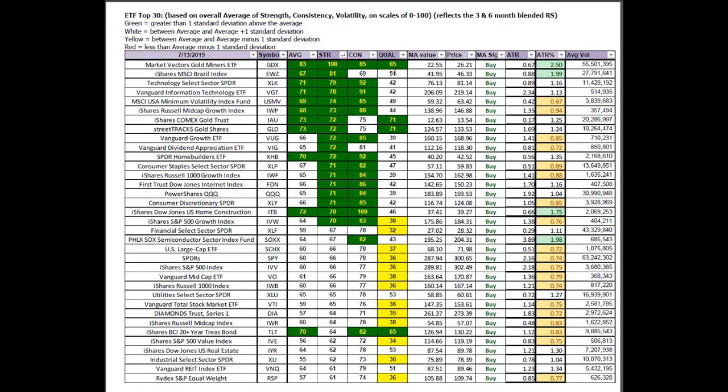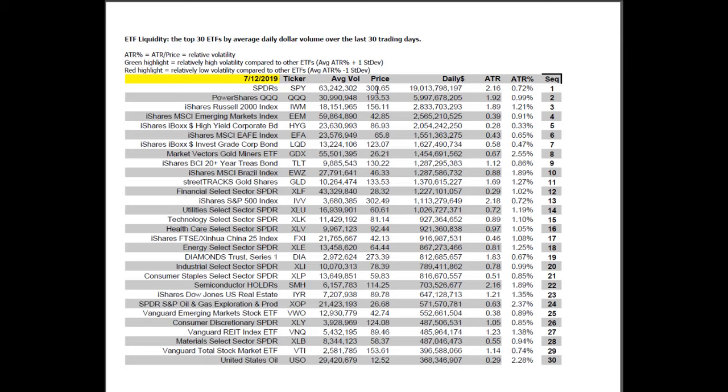The winners are continuing to win. The two of interest starting to lag are semiconductors SOXX and treasuries — green on consistency but white on strength, meaning what has been great might be coming only above average, possibly losing momentum. Brazil green and white is a new emergent leader; SOXX and treasuries are leaders starting to lag, so I need to make sure stops are in place protecting profits. The ETF liquidity report shows the top 30 ETFs based on average daily dollar volume — the S&P, the Q's, and the IWM are dominant, all symbols with enough liquidity for successful intraday trading due to narrow spreads.